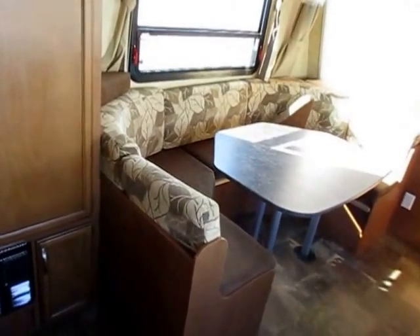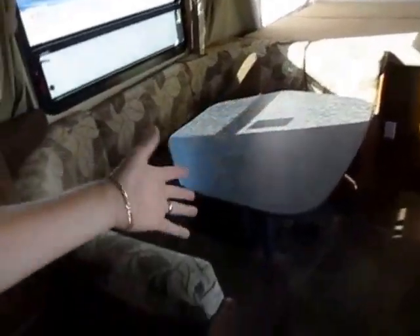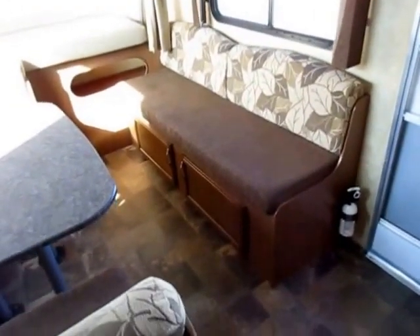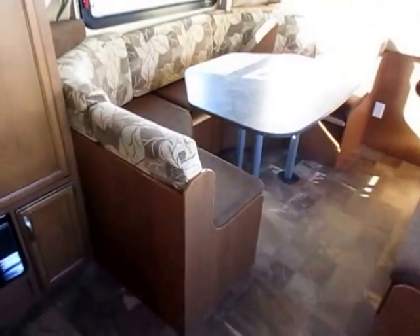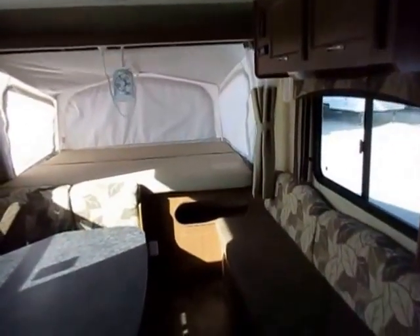We're getting a big horseshoe dinette, which isn't uncommon in hybrids, but they usually shove them against the front wall so people have to climb over to get to the bed. Here they fixed that — they left a walkway and even included a little gaucho sofa with storage underneath. There's full storage under both the sofa and the dinette, plus big windows for a great cross breeze.